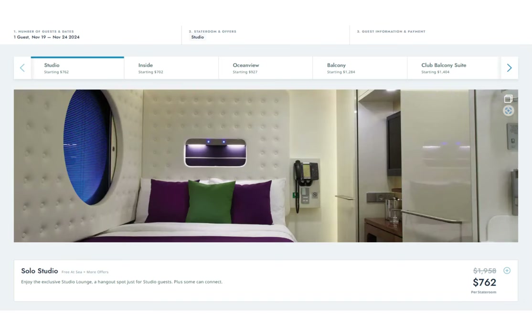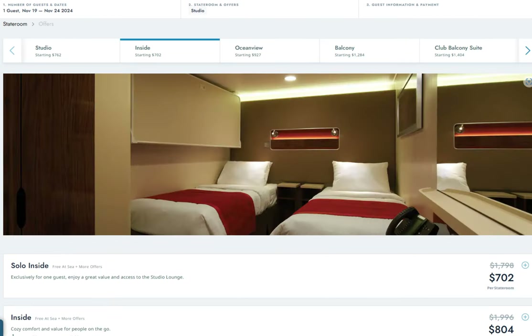If we start with the studio, we see a base price of $762 — that's the cruise rate without taxes and fees. For the newly added solo interior cabins, we have a cruise rate of $702. Yes, this is a lower rate, but that's not the full story — we'll get into that at the end of this video.